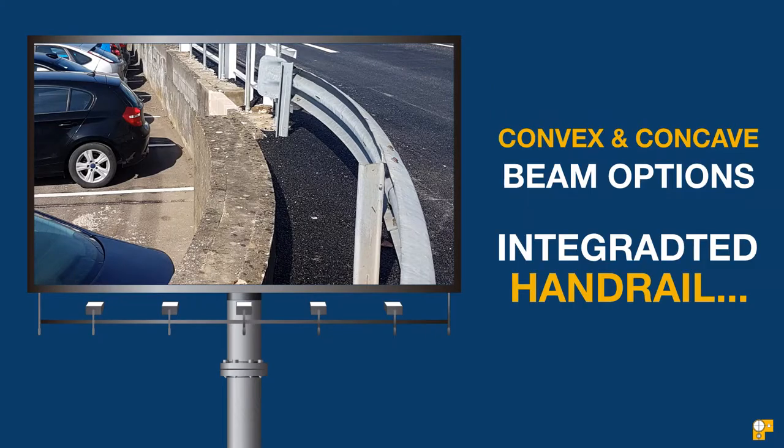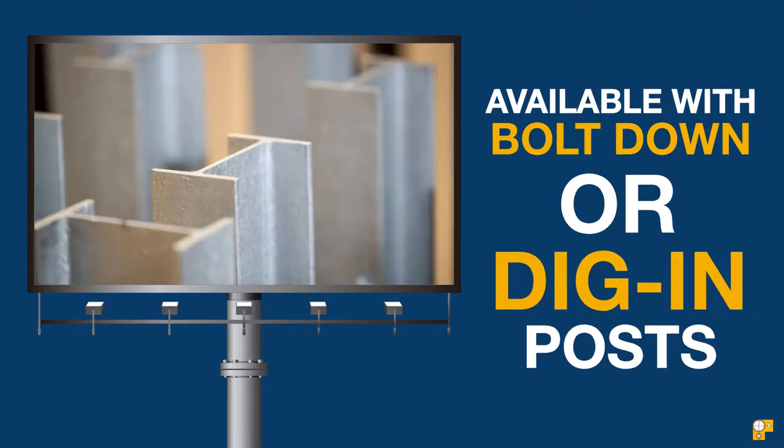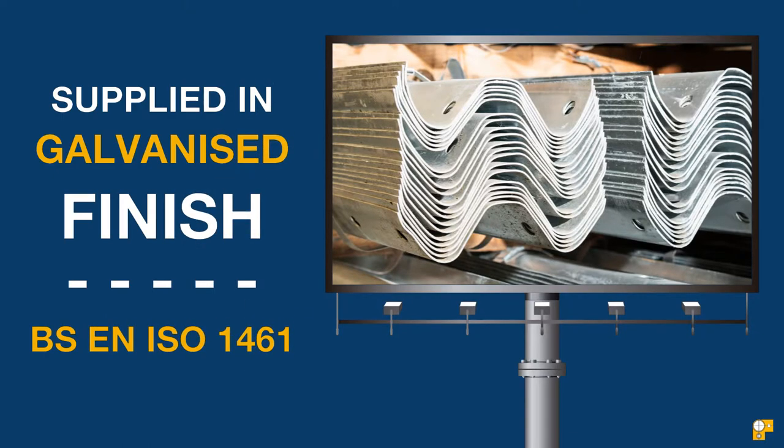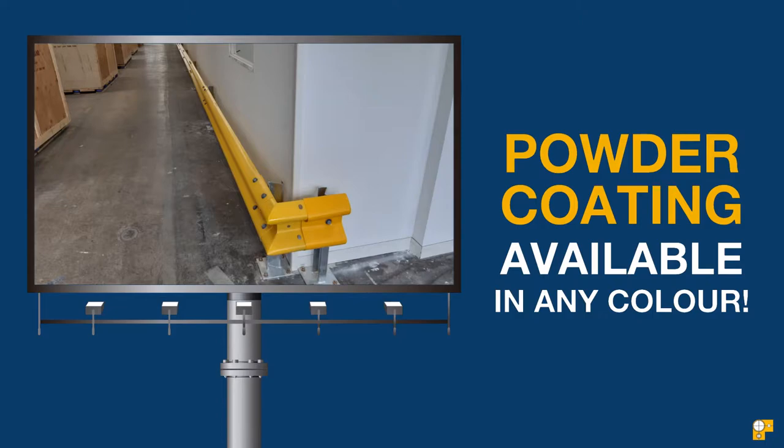We have many configurations of Crash Barrier available, including curved beams, integrated handrails, a variety of post heights and styles, or bespoke posts to suit your needs. All parts are supplied in standard galvanized finish, or can be powder-coated to any color of your choice.